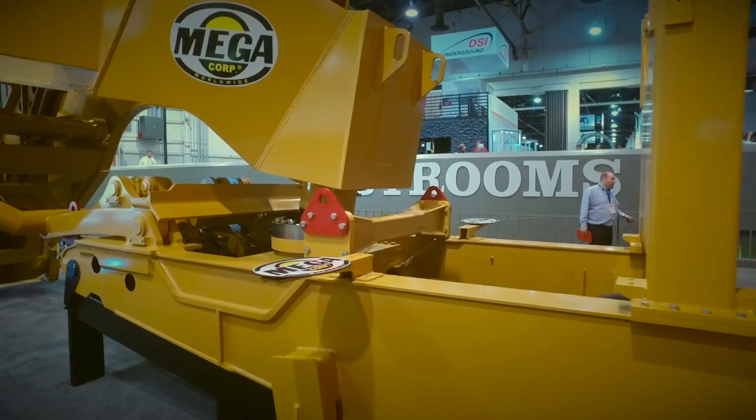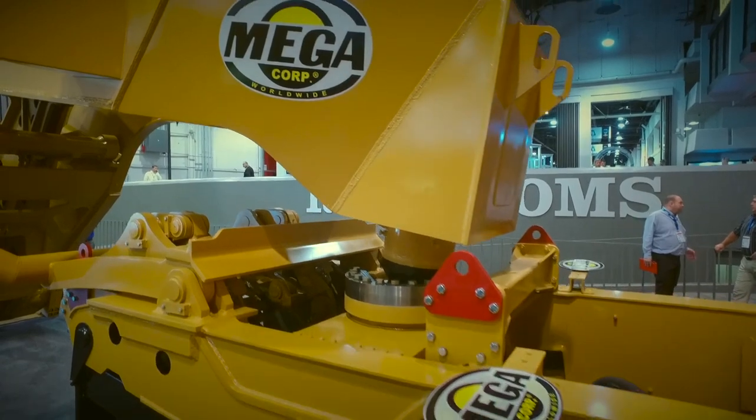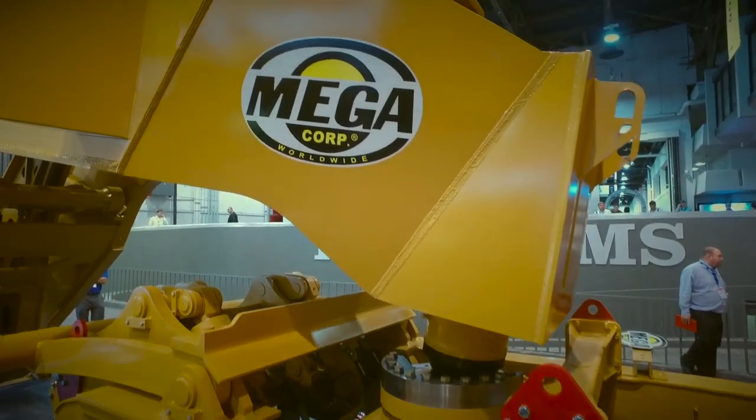All of Mega's products are customized to fit the customer's application. Mega MET is a detachable gooseneck equipment trailer. Mega manufactures two types of equipment trailers: a rear loading equipment trailer and a detachable gooseneck equipment trailer.